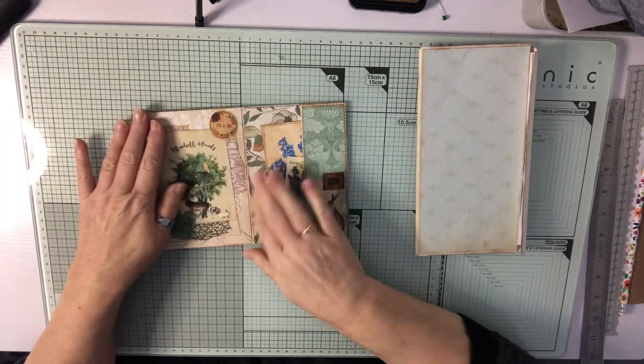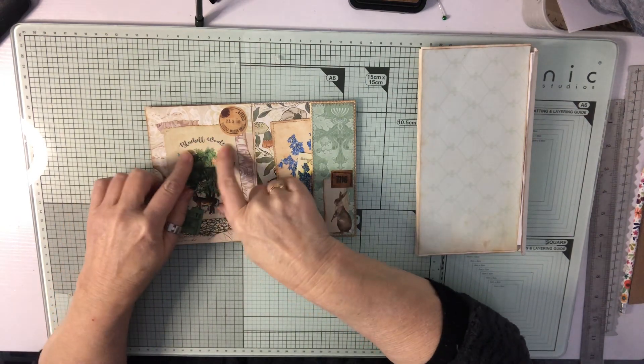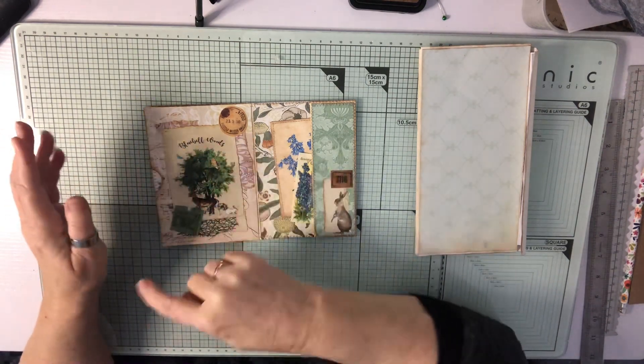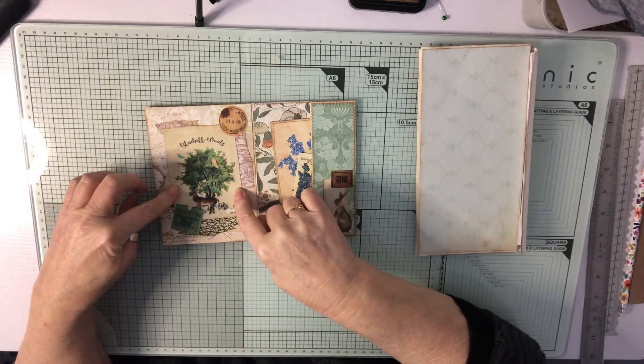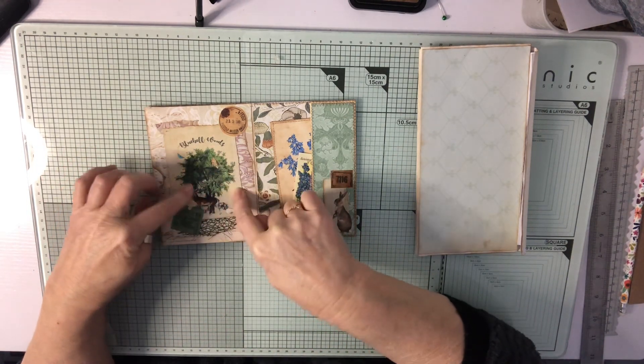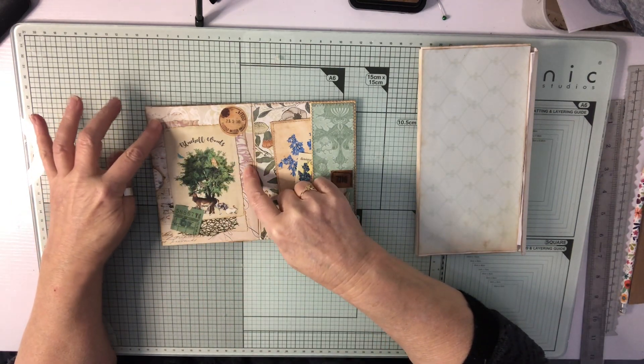There we go — that fits in. Then we have one of the front cover pages. As I said, the page you could use as a front cover — there are also some cards in the journal with the same image — and I've just used that here with a little bit of extra paper from the kit.